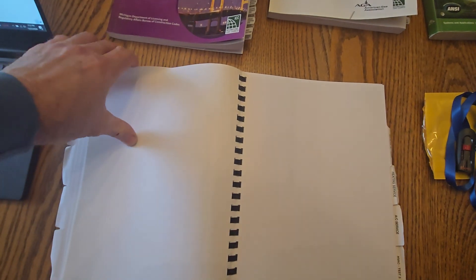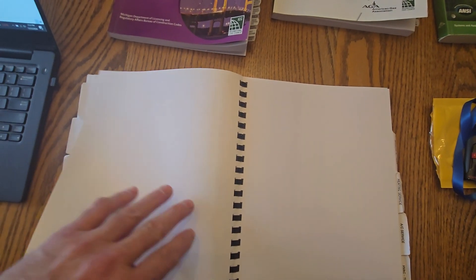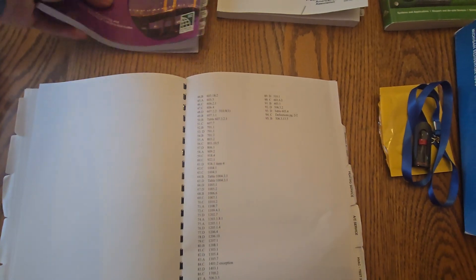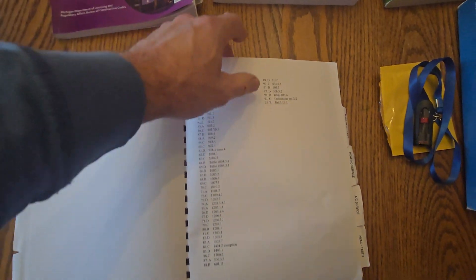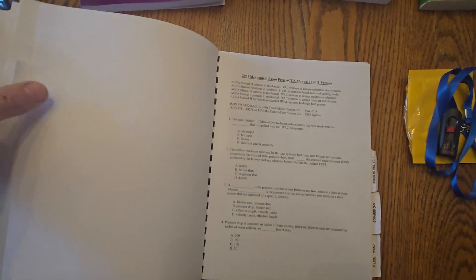The next section is your Michigan Mechanical Code test — the 2021 MMC book. Same thing: we're going to cover all these questions, and in the back is the master answer sheet. This will be your main book that you're going to use. There are 95 questions I've made that come out of this book to show you how to use it. Again, about 90 questions out of your 150-question test will probably come out of that book.